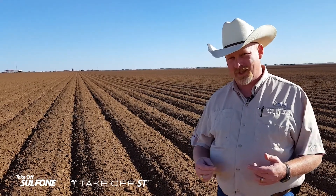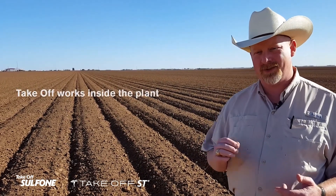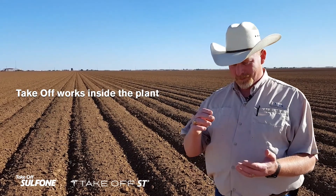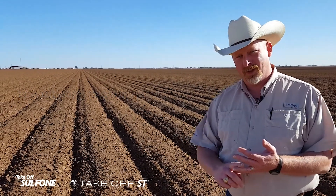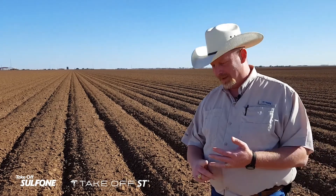Takeoff technology is the only technology out there that works the way we do — inside the plant, creating that hunger for nitrogen. Takeoff technology can be used on the plant as a seed treatment. We also have our Takeoff Sulfone, which can be applied over the top.